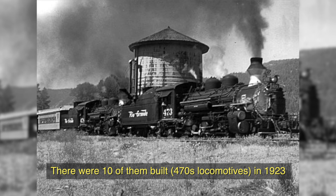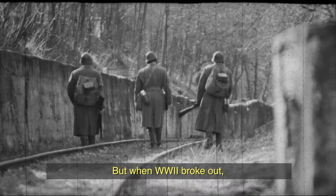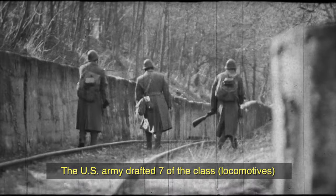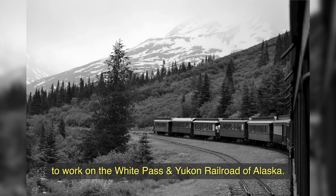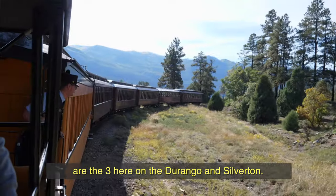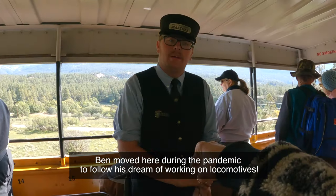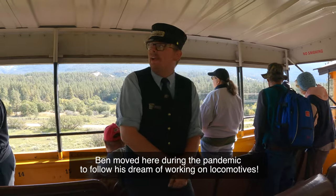There were ten of them built for the Denver and Rio Grande Western Railroad. But when World War II broke out, the U.S. Army drafted seven of the class to work on the White Pass and Yukon Railroad of Alaska. So the only three that are left are the three here on Durango and Silverton. Wow. That's epic.